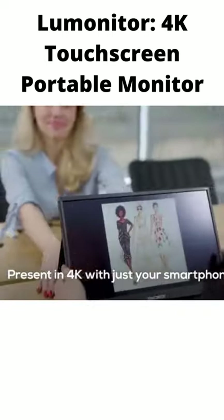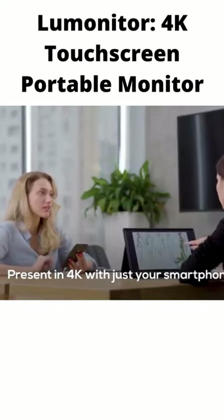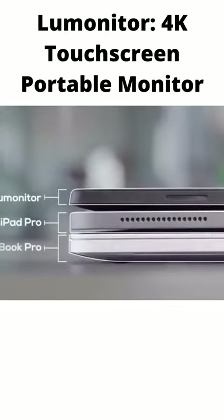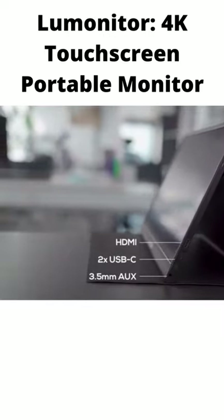Presenting to the boss or your clients in 15-inch 4K is guaranteed to leave an impression. Supremely portable, LooMonitor is as thin and light as a tablet. Thanks to its host of ports, you can leave your adapters, dongles, chargers, and cables behind.